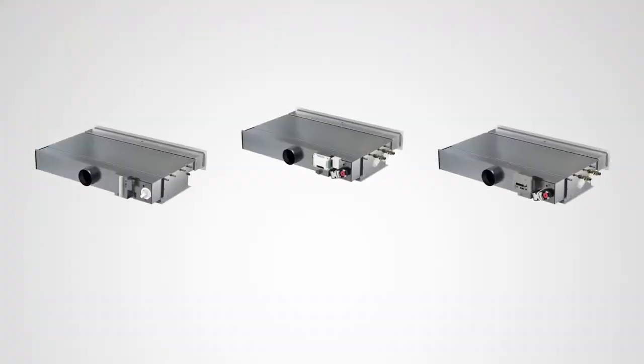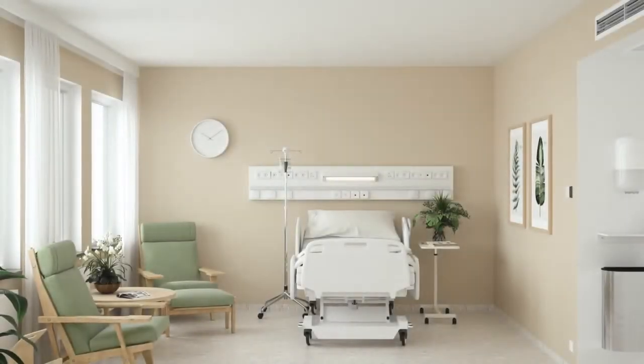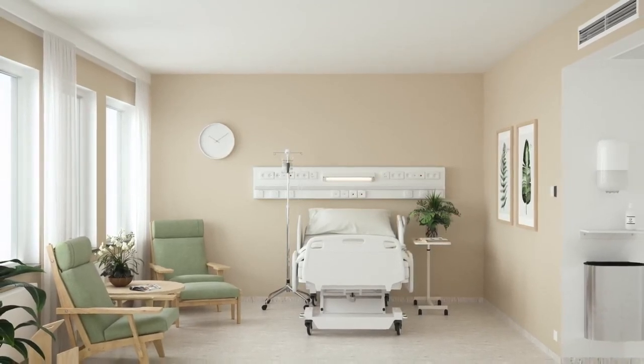Paragon is available with three different control options. Ventilation and air conditioning can be adapted to varying needs of air flows and temperature, depending on the needs and occupancy in the room. The control options provide greater opportunities for adapted comfort according to individual needs, which leads to more satisfied patients. With the different control options, it's also possible to achieve higher energy savings, which is good for both environmental and economic savings. Regardless of the control options, Paragon guarantees perfect comfort and energy efficiency.